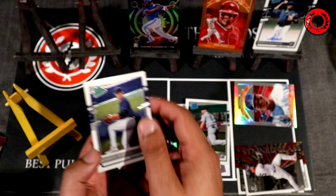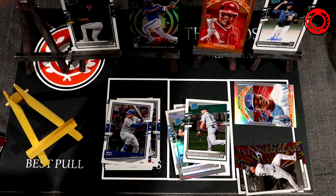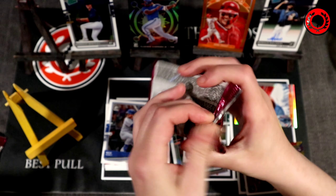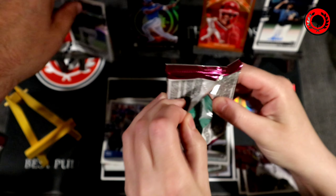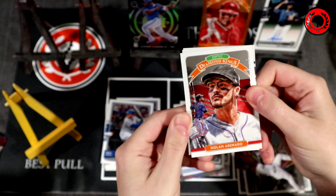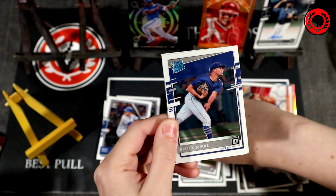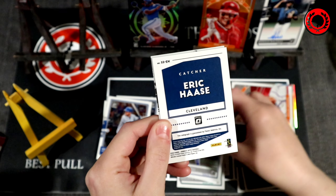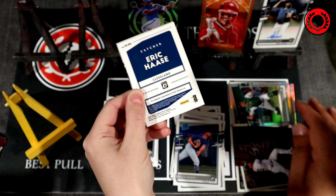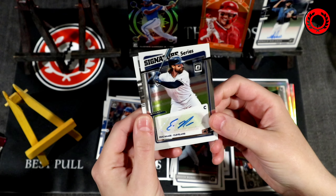Max Muncie is base for me, then Sheldon Neuse rookie card. Then we get a mythical hollow Vladdy Jr. for Toronto — big fan of a Vladdy card. Here's our first rated prospect; it's a pitcher by the looks of it — Forest Whitley. I pulled a Forest Whitley prospect out of the Donruss boxes we opened, and looks like we got another one here for Optic.